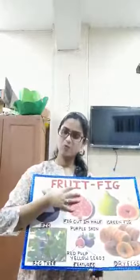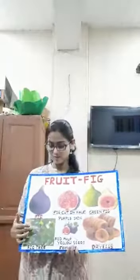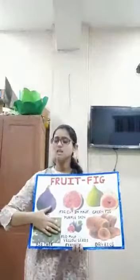These fig fruits grow in bunches on the fig tree, which has broad leaves. These trees grow near water sources like rivers, ravines, etc.